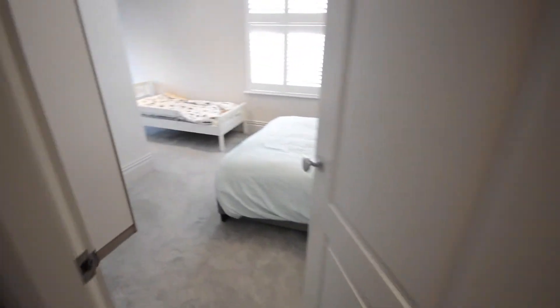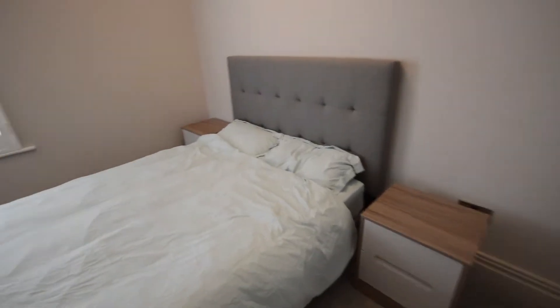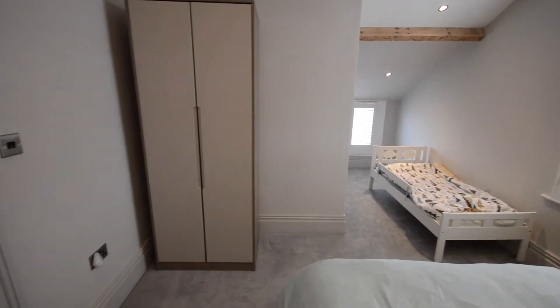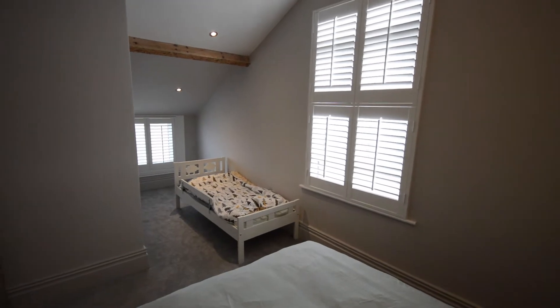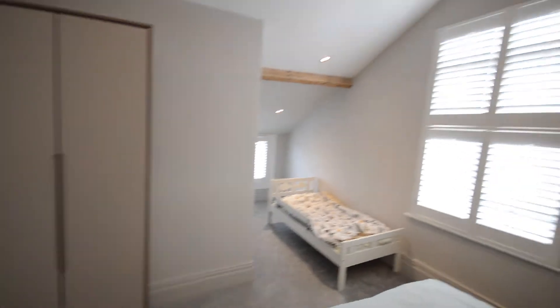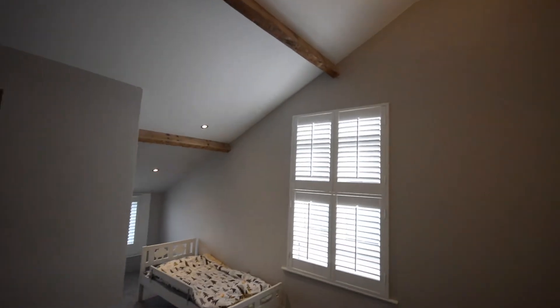Back into the entrance hall, here's the second bedroom. You've got a double bed and space for a dressing table — or as this gentleman has, another child's bed. There are two windows with plantation shutters, space for a wardrobe, and again nice high ceilings in this room.